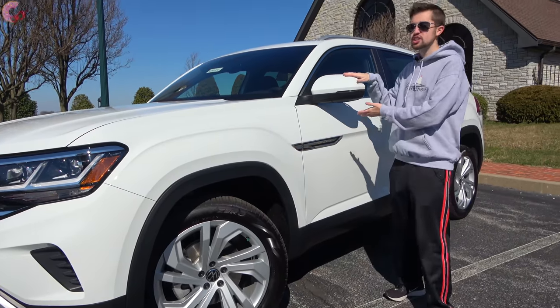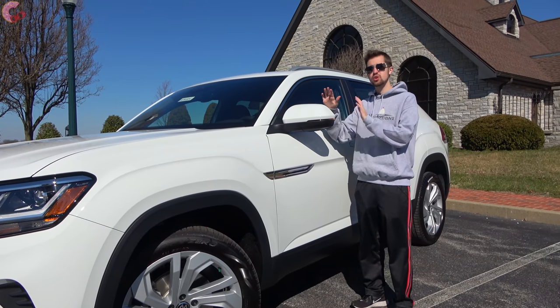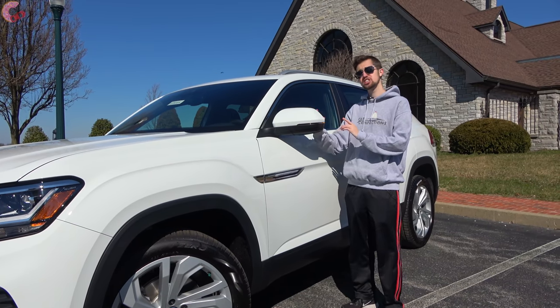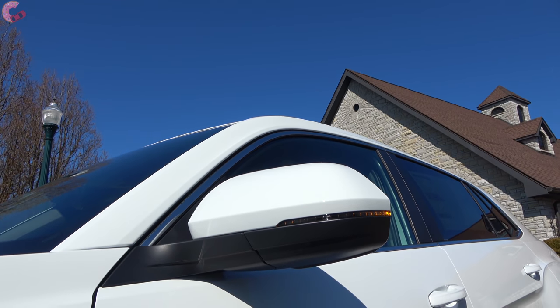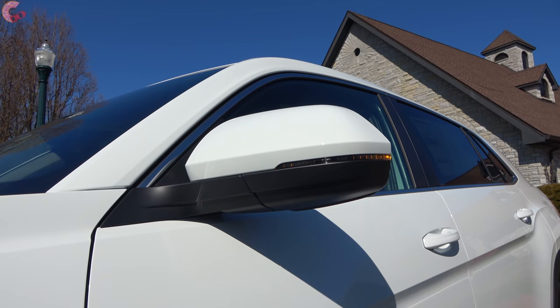As far as your mirrors, they are nicely equipped on all models. You will have standard heating, as well as standard blind spot monitoring and rear cross-traffic alert. However, if you want power folding, that's going to be the SEL Premium only.